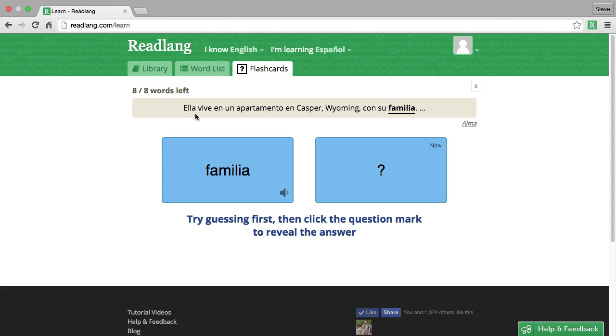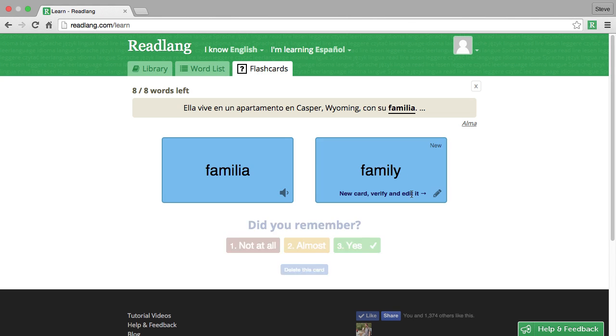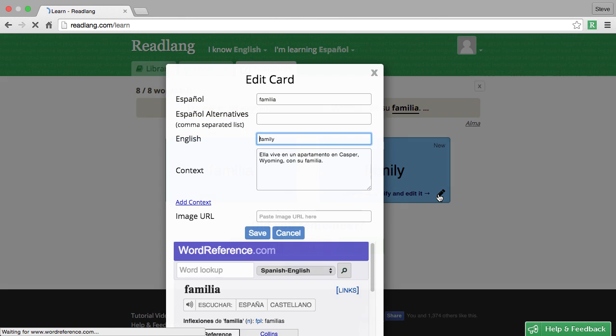It will present us the sentence that we originally encountered the word 'familia' in, and we should try to guess what 'familia' means in English. This is quite an easy one — it's 'family.' I'm very confident that this is correct, so I could just press yes and move on, but if you have any doubt at all, it's always good to verify and correct this translation by clicking the little pencil button here. Let's just do that now.